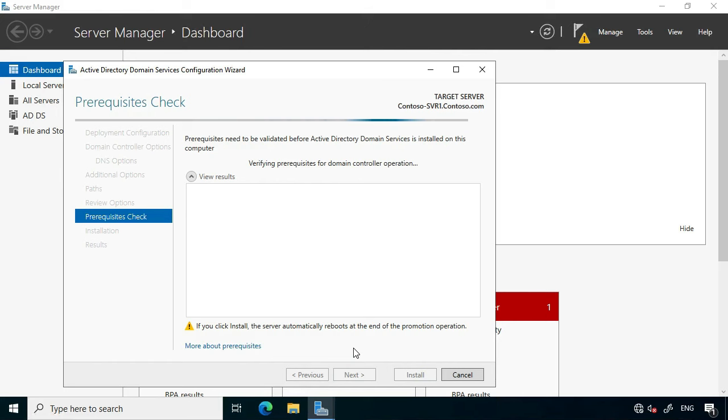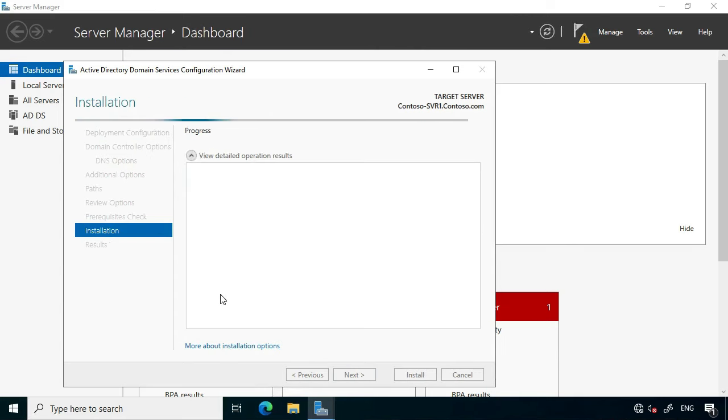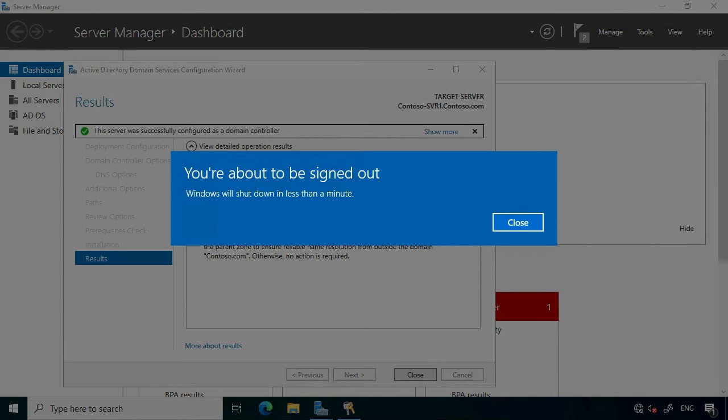The installation process is initiated. After closing the wizard, the target domain controller restarts automatically as part of the promotion process.